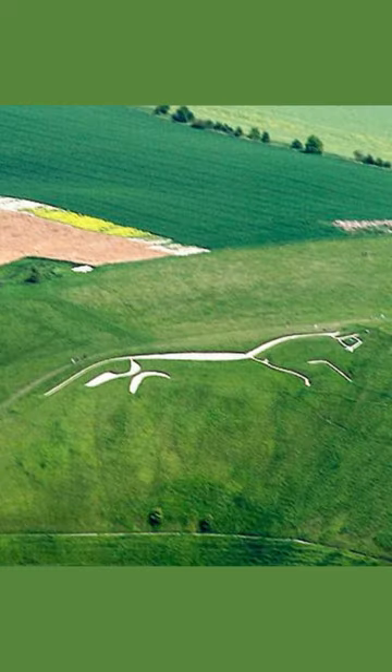A curious sight greets visitors to the White Horse Hill in Oxfordshire, England. Although best viewed from the air, the Uffington White Horse is still a pretty stunning spectacle close up. Measuring 110 metres in length, the horse was created on the slopes of the hill by adding crushed chalk to deep trenches.